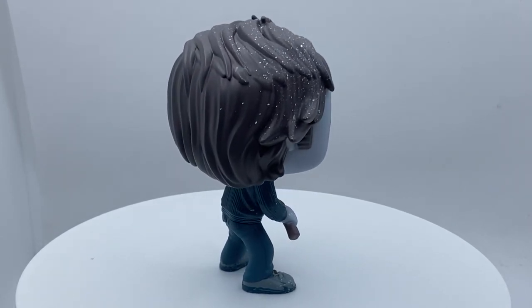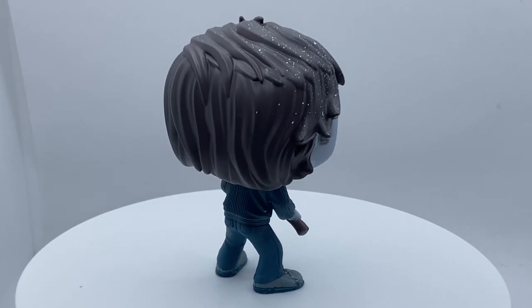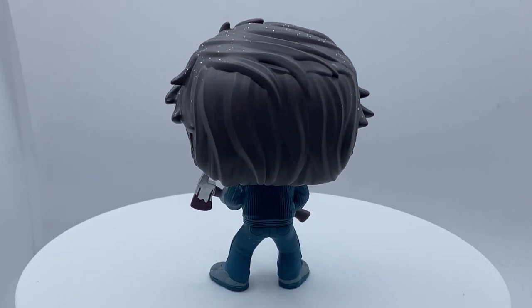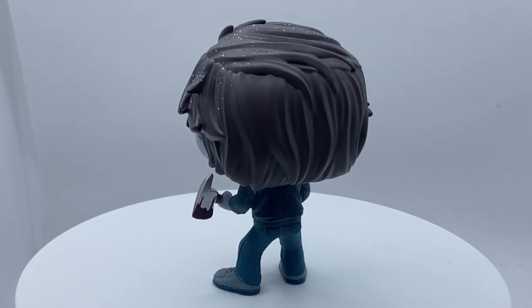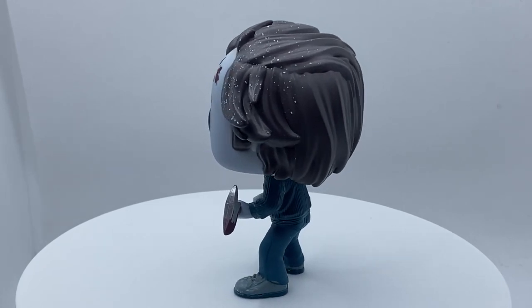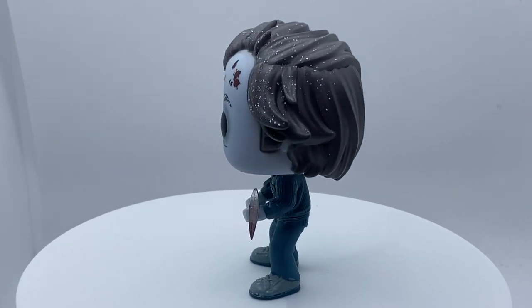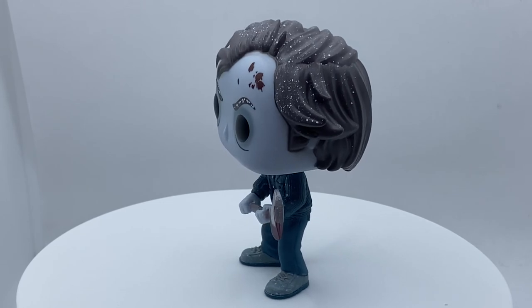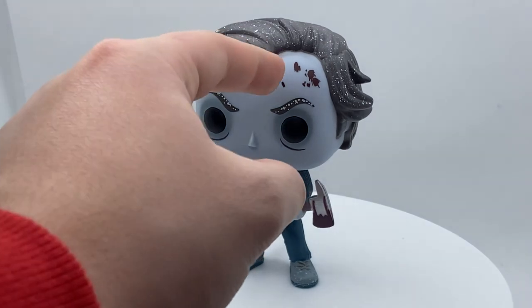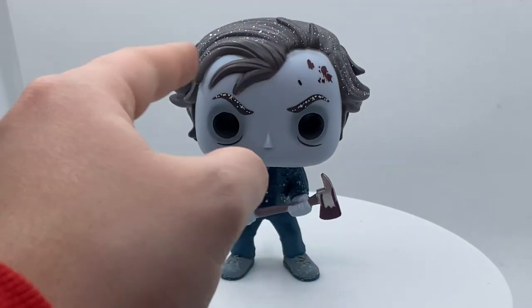What an awesome pop. There's so much cool detail: the snow, the frigid frozen face, the axe, the box with Red Rum and blood splatter. This pop overall is one of the best pops ever made, definitely one of the best chases. I'm so glad to have this in my Funko Pop and horror collection. You've got the battle axe with blood splatter and blood on his head.